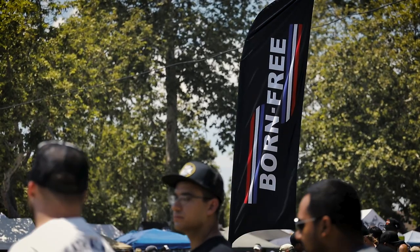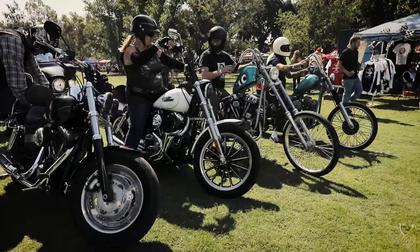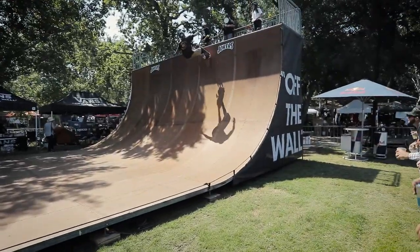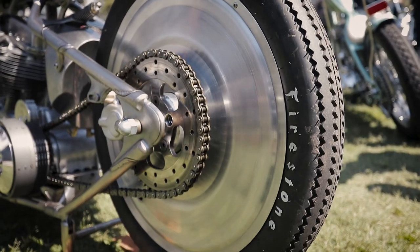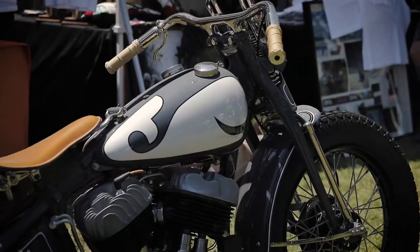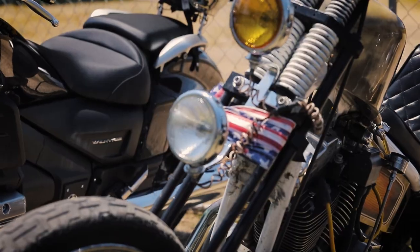We're here at the Born Free 9 and it is an amazing show. Born Free is just one of those grassroots shows that we just love. It's a great turnout, great bikes, and probably about 70-80% of the bikes out here are running our tires. You'll see a lot of older Harley-Davidsons but you'll get a mix of everything — some newer bikes, newer Harleys. It really is a good mix of all bikes.